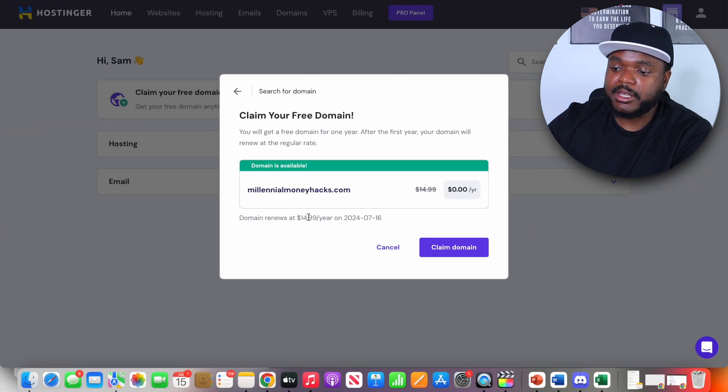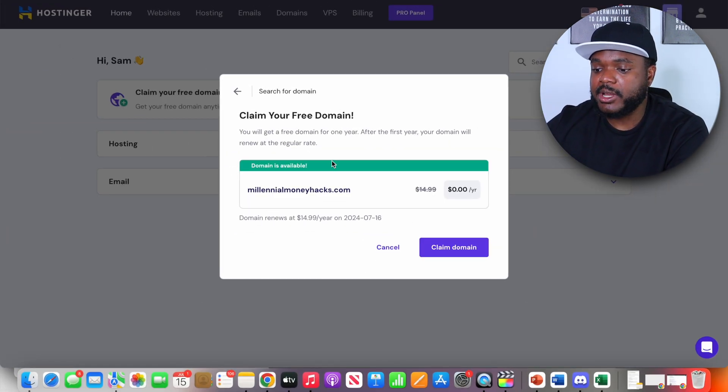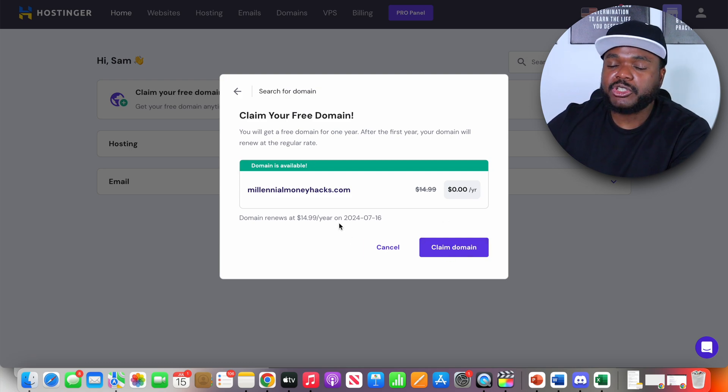We got lucky on our first try — the first domain name is available. From here I'm going to be able to click on claim domain. I'm only showing this as an example, so I'm not going to select it in this case. But if you are happy with the domain and know you're going to use it long-term, you can simply click on this option and proceed to the steps when it comes to designing your website.